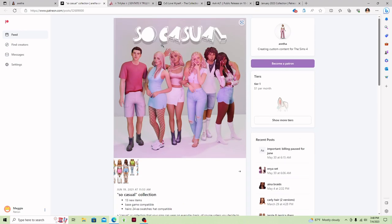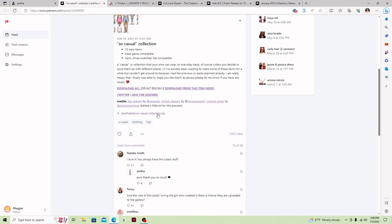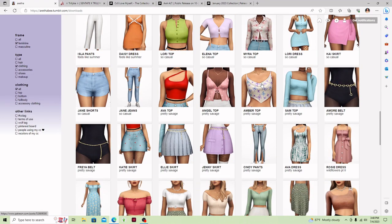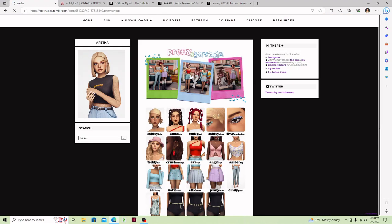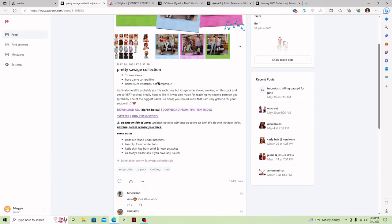I'm going to get this So Casual set — it is really cute and comes with all these different things. And then I'm going to get this Pretty and Savage collection, which is really cute. I'm going to download it off of Patreon because it's just that good. Some stuff is really worth it — you can definitely tell what's worth downloading.